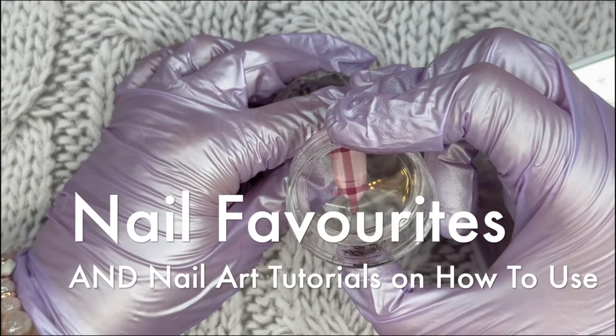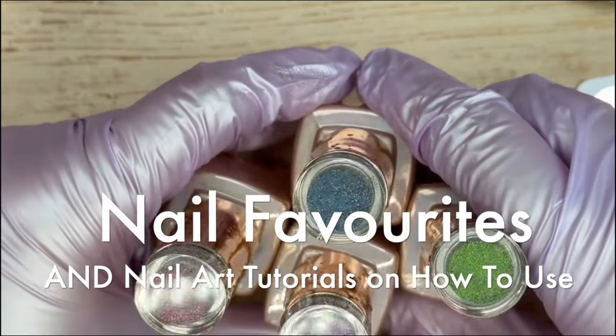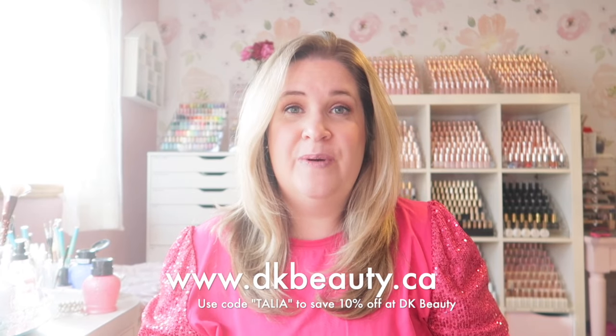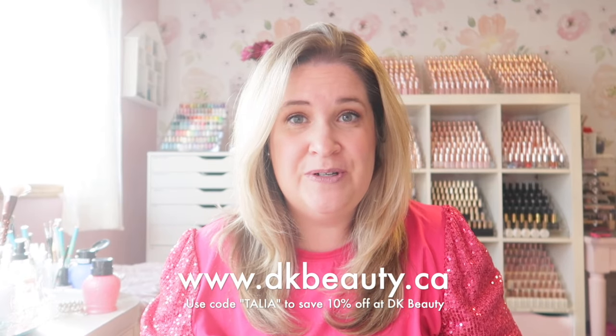Products that are going to expand your existing collection, products that you're going to get years of use out of. It's Talia here, welcome back to another video on my channel. Today we are going to do an exciting video — my favorite products, not just from 2023 but from previous years as well, some of my go-to products, things I reach for all the time, things that are versatile and really good staples for my collection.